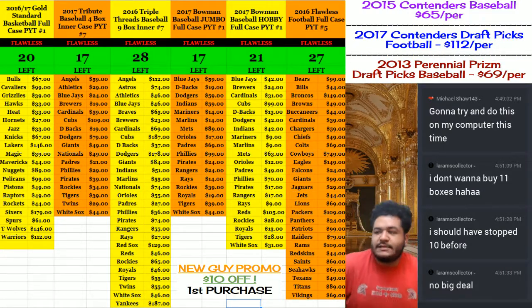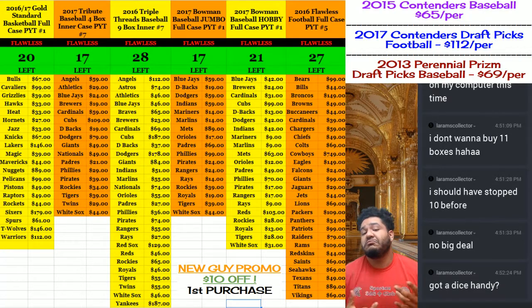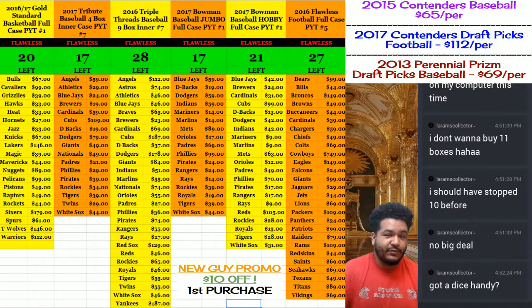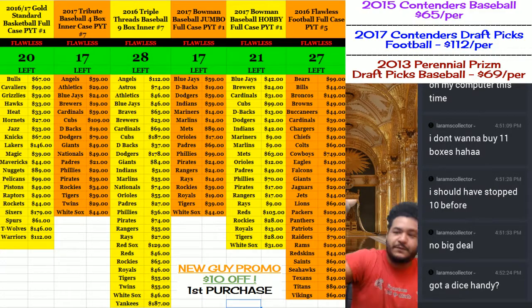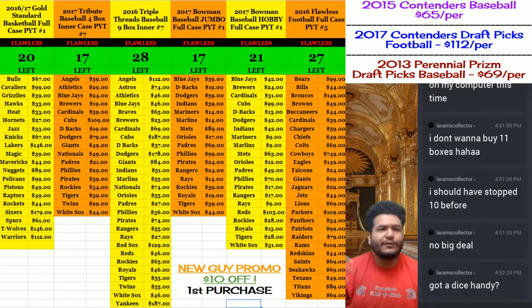What's up everybody? It's that time again. It's your boy, Uncle Jesse, a.k.a. Cardboard Moses, a.k.a. your favorite breaker's favorite breaker, a.k.a. the people's breaker. Whatever.